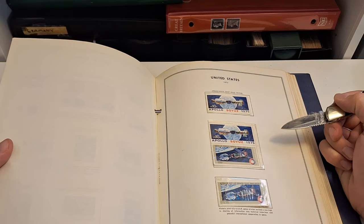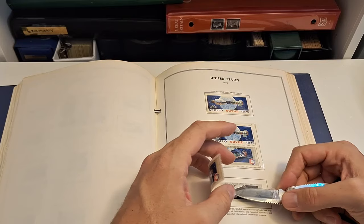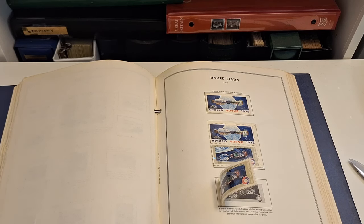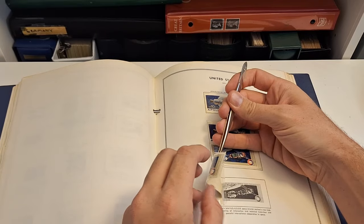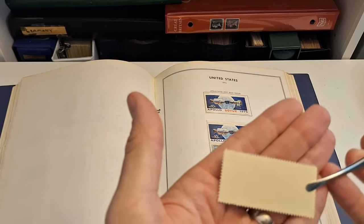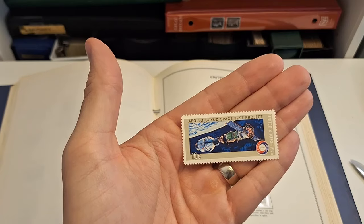I love the space stamps. And I do believe these are Mint Never Hinged. Right off the bat, I have found one that is Mint Never Hinged. I'm going to try not to destroy the mount because I do want to repurpose these books. Mint Never Hinged — I think I do have this one, but it gives me reason to hope that for some of the ones that I don't have, I will find them in here.